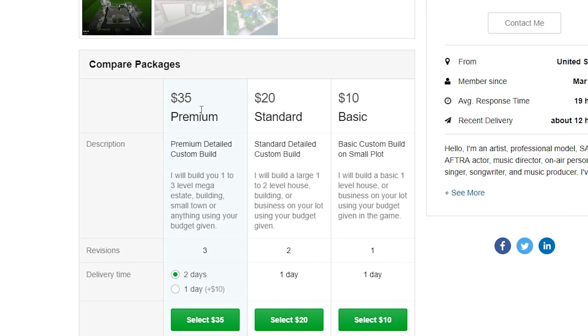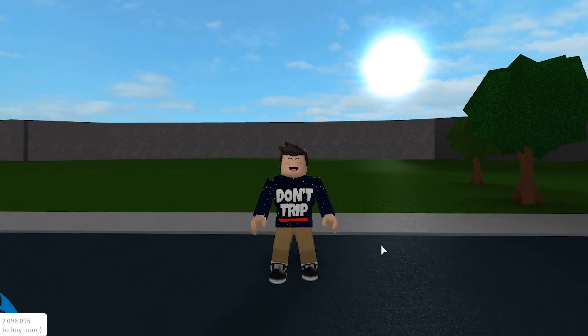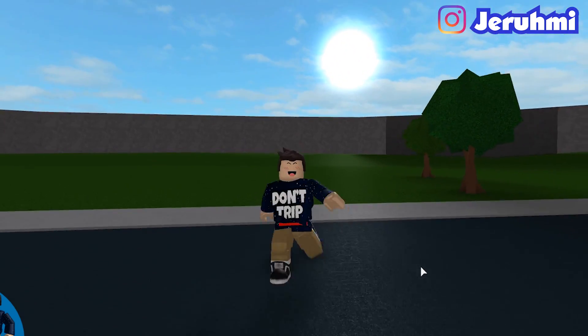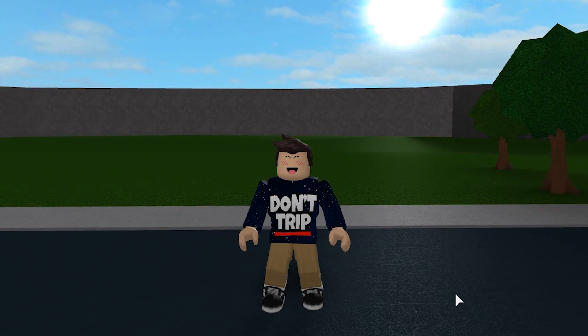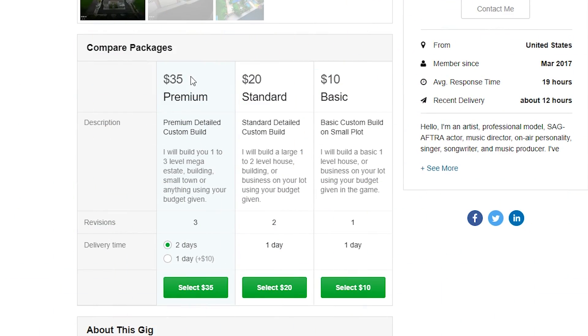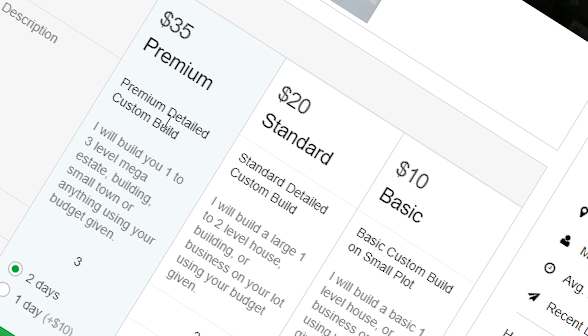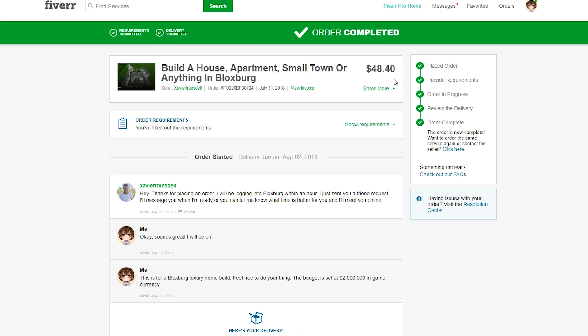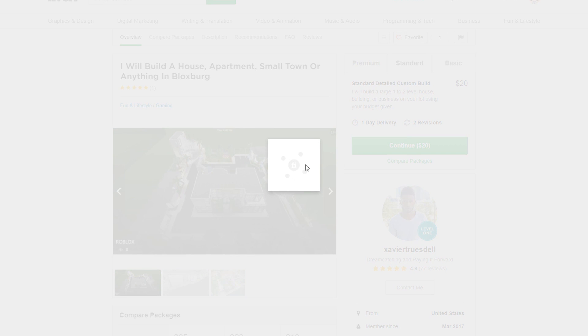This took the guy like 10 to 12 hours, meaning we had to stay in-game for 10 to 12 hours. He had the hard part of actually building it, and for $20 he did an amazing job. After I did this, he put the price from $20 to $35 because it took so long. The order was actually a total of $50 US dollars because I tipped him afterwards.